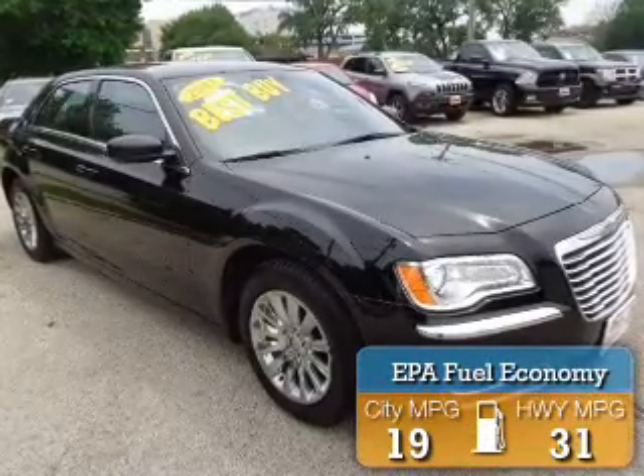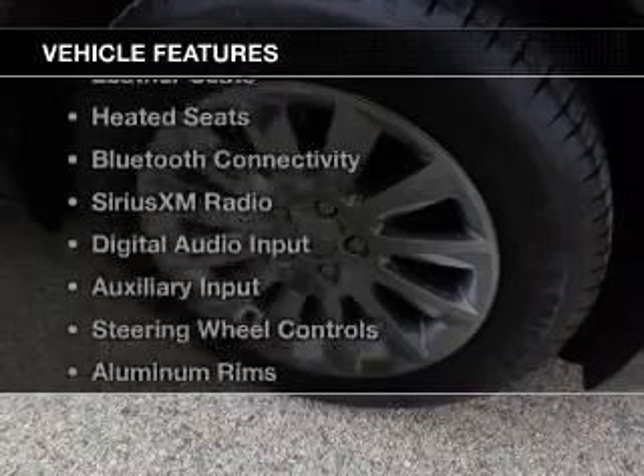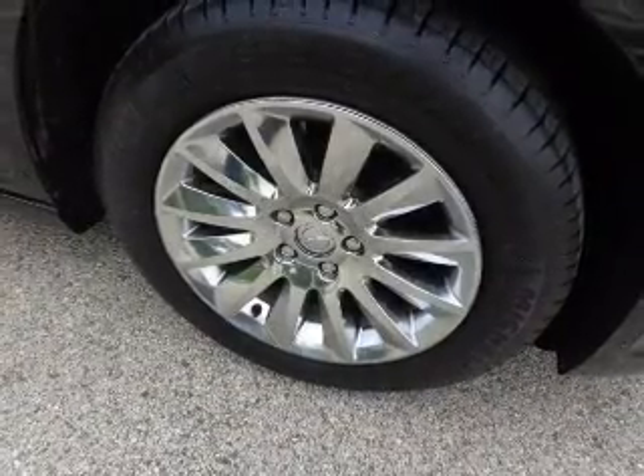Great fuel efficiency saves you money by requiring fewer trips to the gas station. The features include electric trunk, push-button start, leather seats, heated seats, and Bluetooth connectivity.